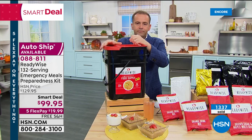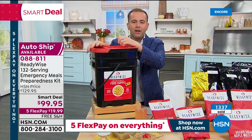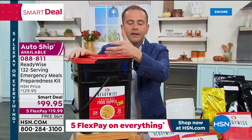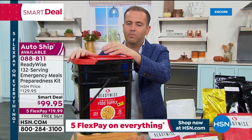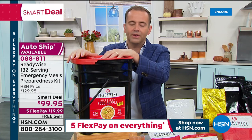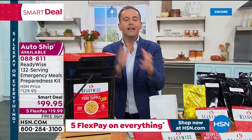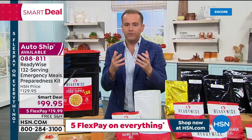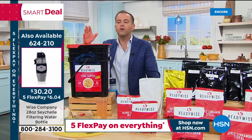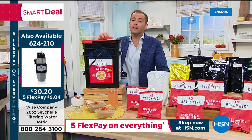Over the past couple of days since this launched, there have been some really emotional phone calls. With people out of work and the economic pressures of this moment, feeding families is hard. One lovely caller was buying ReadyWise for first responders and families being evicted in her neighborhood. These are real-life situations we can all relate to. Adam is proud that HSN and ReadyWise are offering this at $99.95 versus $349 on the ReadyWise website — a remarkable opportunity to save.